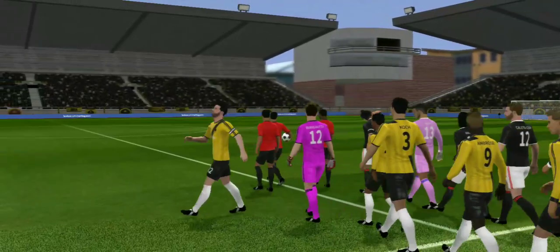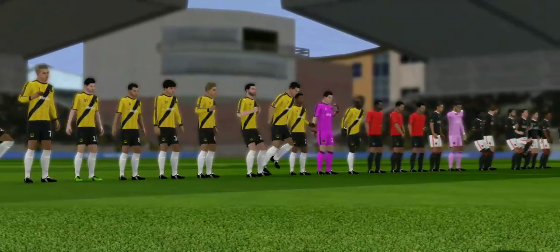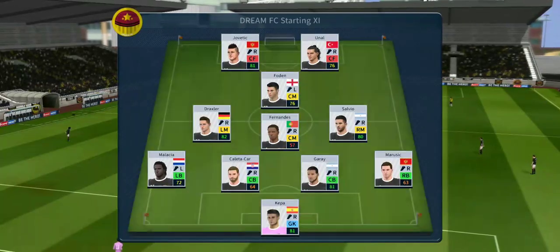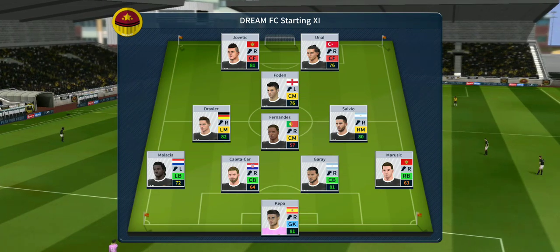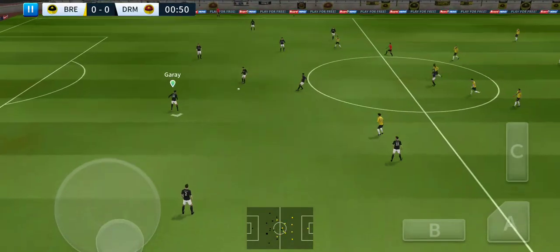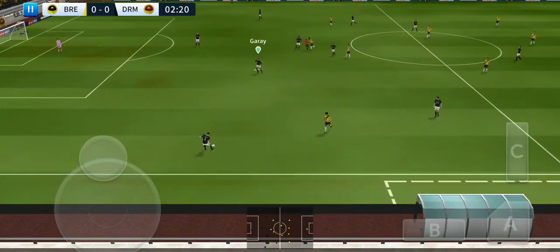Well, points at stake here today — both teams will be looking for the win. The home team has gone with this lineup, playing a 4-4-2 formation. The players can't complain about the atmosphere; it is absolutely buzzing here. The next 90 minutes should be captivating.